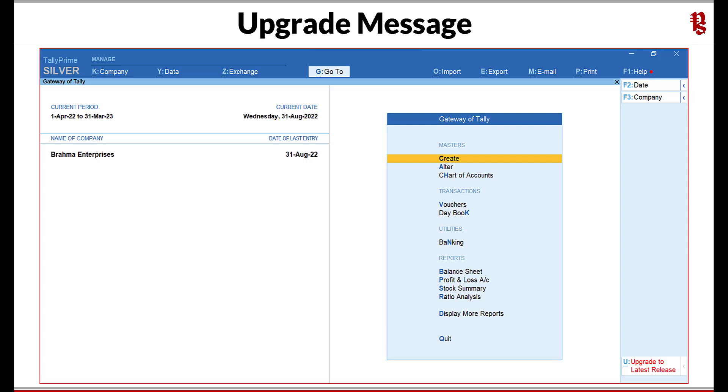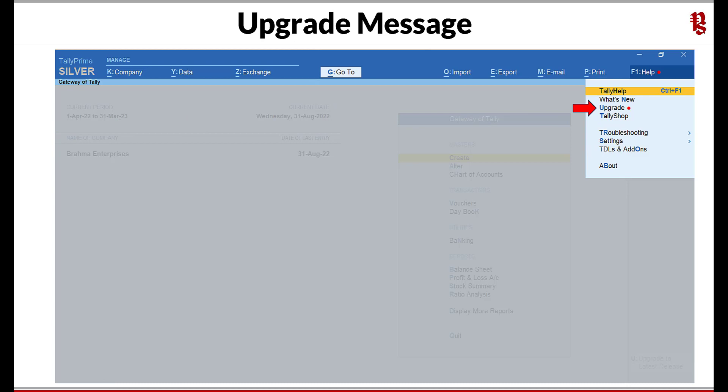Once you execute Tally and if you have not upgraded to Release 3.0, you will notice on the right side button bar the message 'Upgrade to latest Tally release.' Also notice on the top right hand side under F1 Help there is a red dot — this is an indication that the latest release of Tally is available. If your TSS (Tally Software Service) is active, you can download it free; if not, renew your TSS and download. You can click on the bottom button bar for upgrade, or click on F1 Help to see the upgrade option. Select upgrade and click.